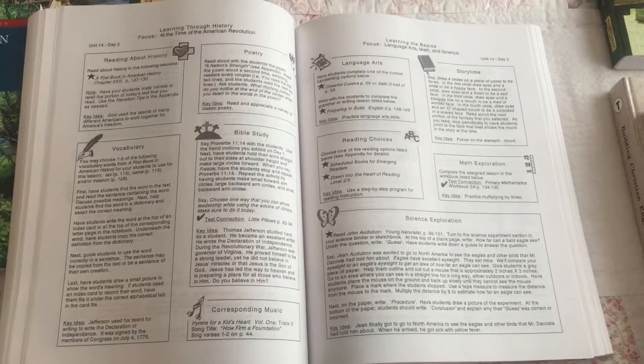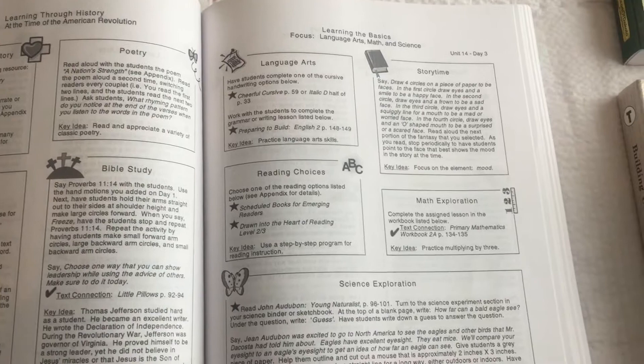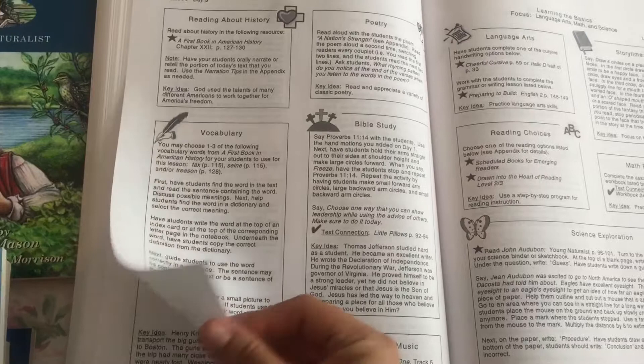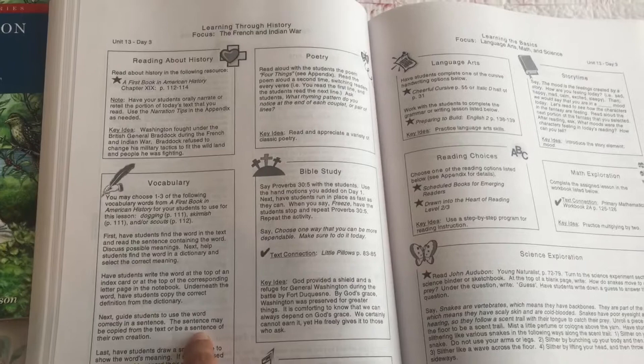Inside the guide, everything is planned out for you. You have History, Poetry, Bible Study, Vocabulary, Music, Language Arts, Storytime, Math, Reading, and Science. Sometimes you will do Geography or a History activity, a Timeline, or Art. So this is the only square that will change from day to day.